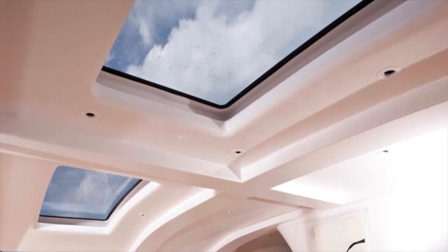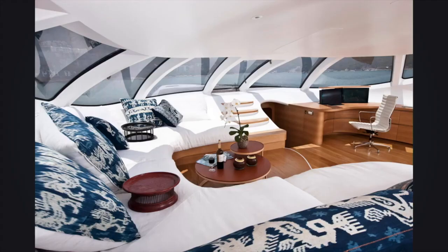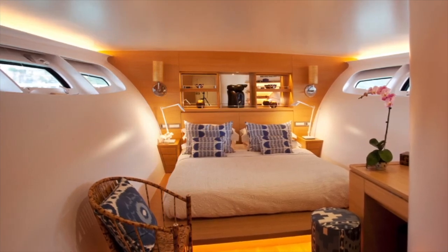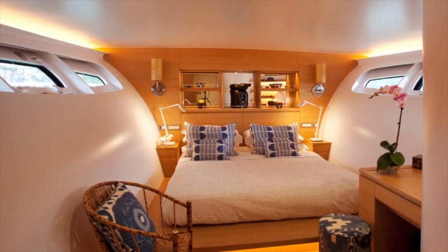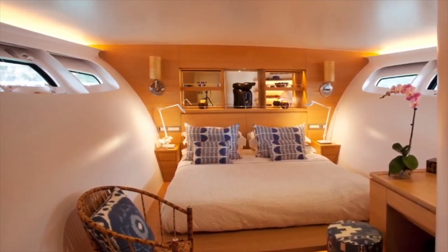Extra space has been created below deck by slightly flaring the central hull just above the waterline. This area has been split into two sections with a full master cabin located aft with access from the deck saloon. Though in a narrow area of the hull, there is still room for a queen size bed with walking room around and a small desk plus storage.